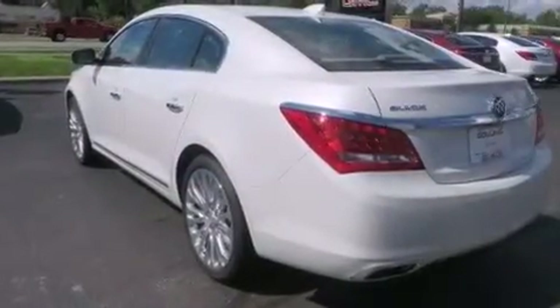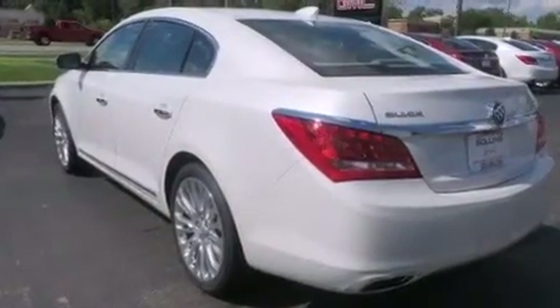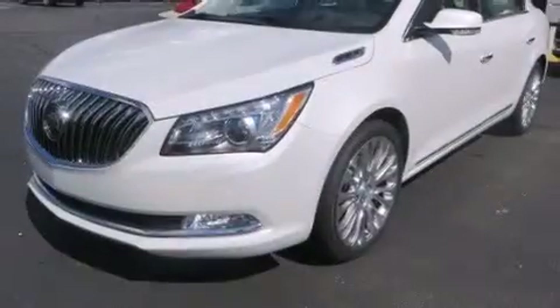Dual power seats, air conditioning with automatic climate control, and leather seats provide great support and create an overall luxurious feel.